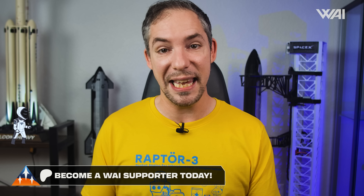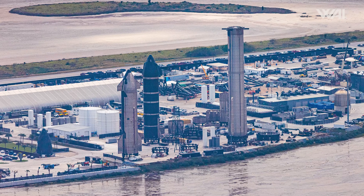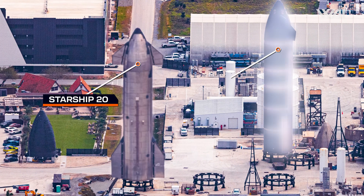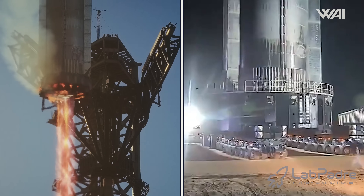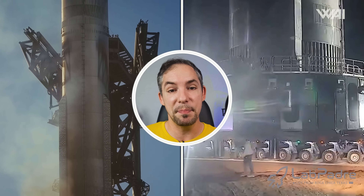This leads to a question looming over Flight 8: will Booster 15 actually be flying on the next flight? In previous situations, SpaceX has opted to skip a vehicle, such as with Ship 20 or Ship 32 — both still in the Rocket Garden, having never taken to the skies. Could Booster 15's place be taken by an older booster? Of course, I'm talking about Booster 14, which was the second booster ever caught by the tower and appears to be in much better condition. Numerous sources claim that SpaceX plans to attempt a reflight of Booster 14.